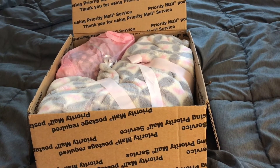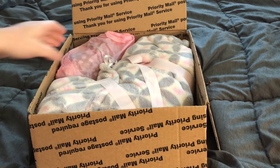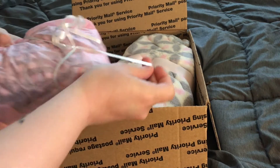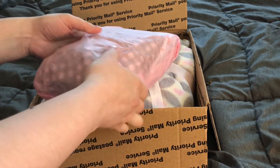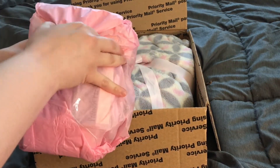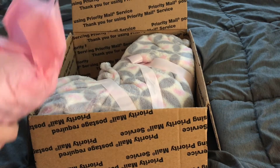Hi, everybody. It's Christine from Lover Reborns 13, and I am here with a box opening. I had told you guys that my Kiara by Holly Paws — my mom absolutely adored her, so my mom currently has her. I love Holly Paws' work, and I was actually able to adopt a Holly Paws baby. It was a sculpt that recently came out.